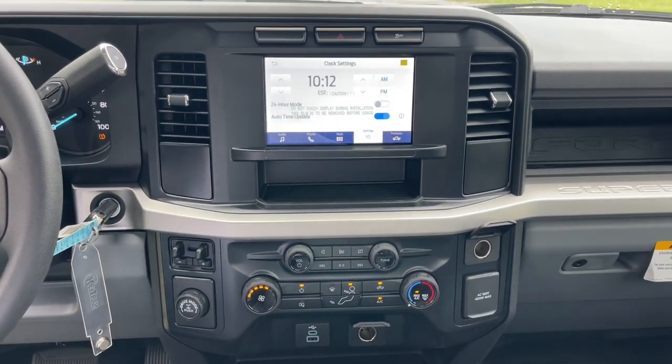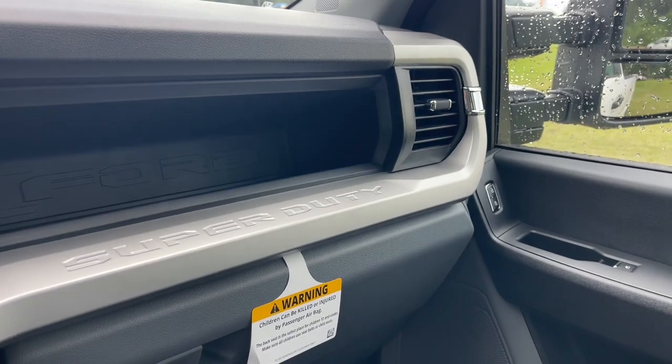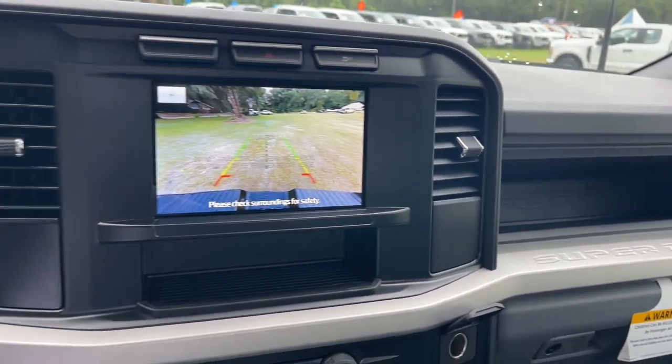Don't miss the chance to drive this hard-working F250 off the lot. Our team will give you an outstanding test drive experience. Stop in today.